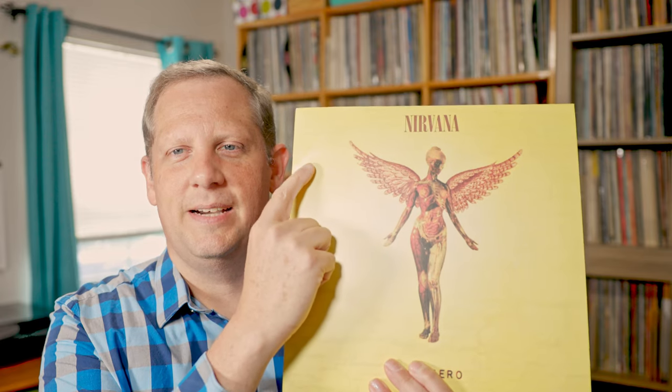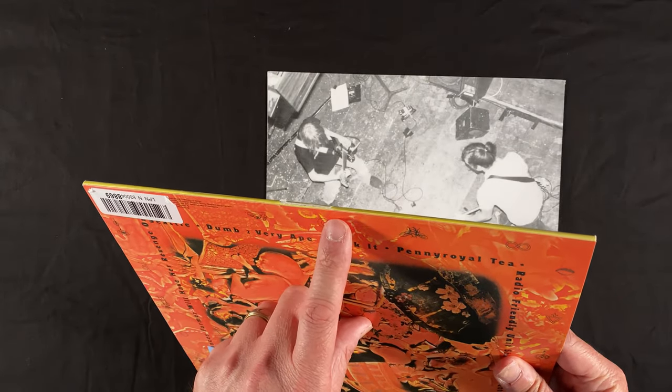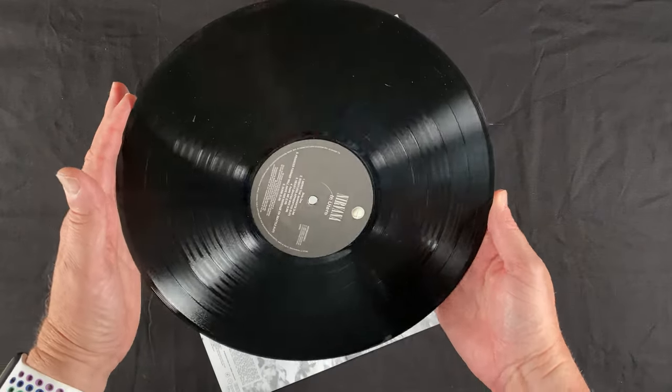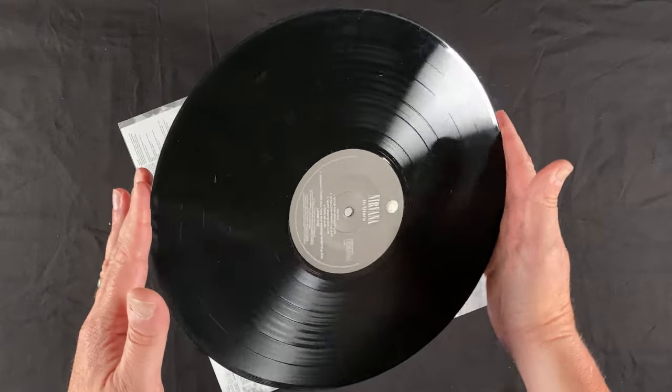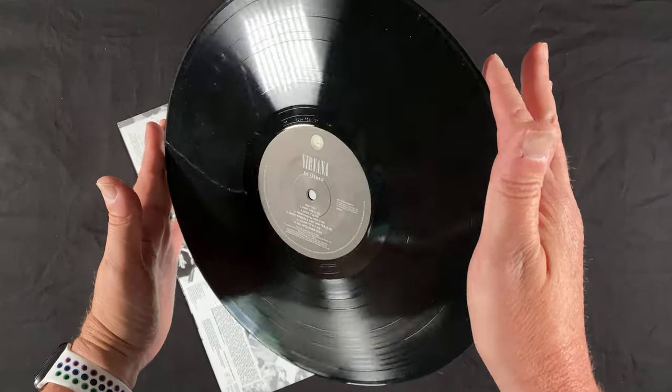This is where things start to go downhill. I get this and it has a pretty big crease across the cover. That's going to be expected — it's an Amazon warehouse deal, maybe that's why it was returned. There's also a seam split along the bottom. The vinyl itself is in decent shape but very, very dirty — very dusty, and there's what looks like glitter on it, some very shiny dust. There's no warp and no scratches, so the record itself seems pretty good overall.